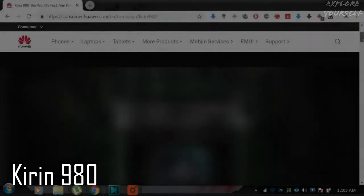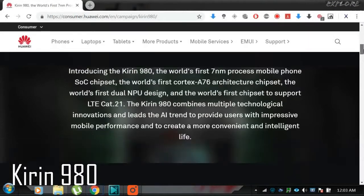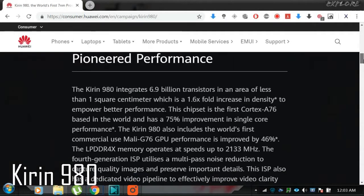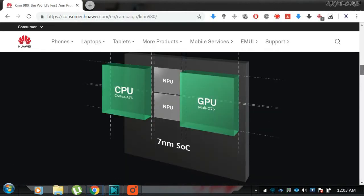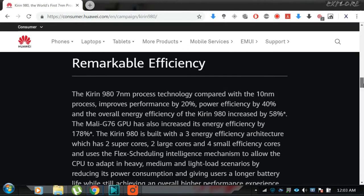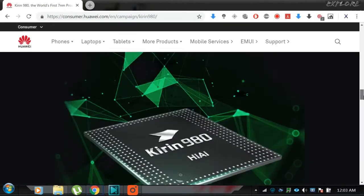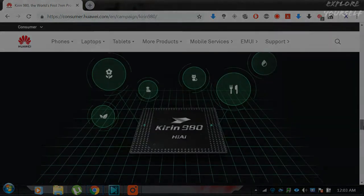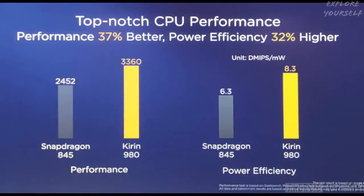Number 3: Kirin 980. It has a Cortex-A76 CPU and Mali G76 GPU. The CPU performance and efficiency gains are likely to be very impressive, and not just because of the 7nm processor.